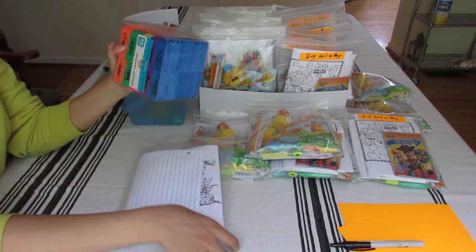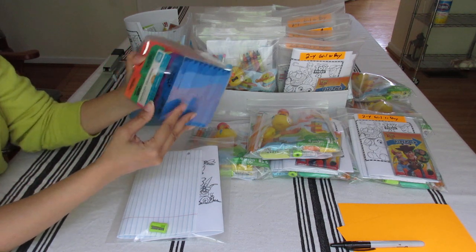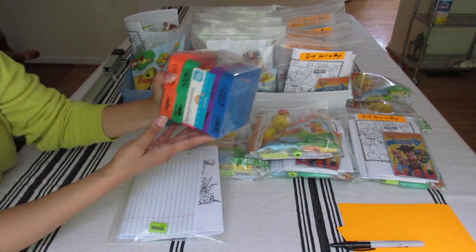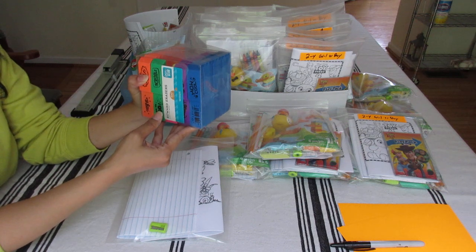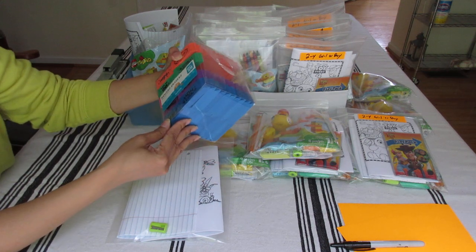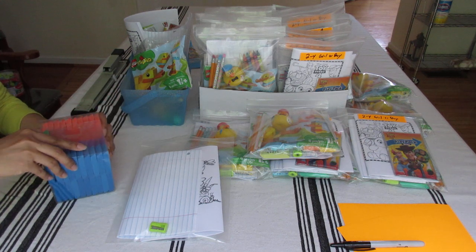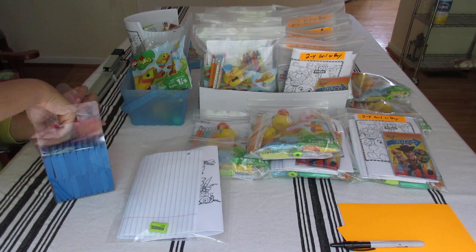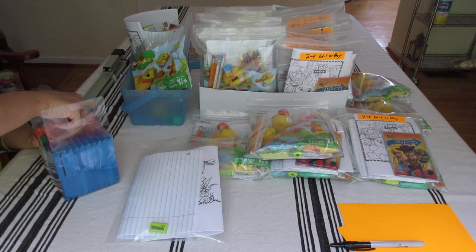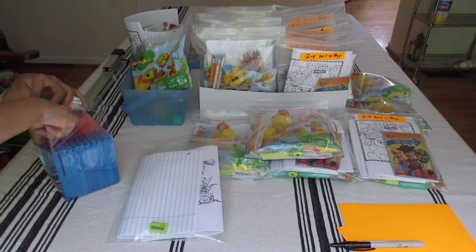An OCC member posted in one of the OCC Facebook groups that erasers were on clearance on Walmart online for $2.97, so I grabbed several — 100 erasers for $2.97. Right now I believe they're still on sale; I'll link it below. Even at $5 it would be a great deal. I go ahead and grab a green one to add.